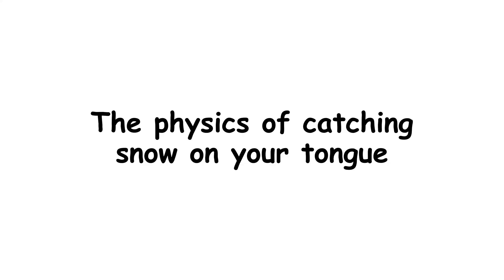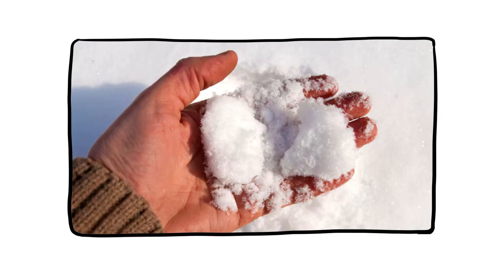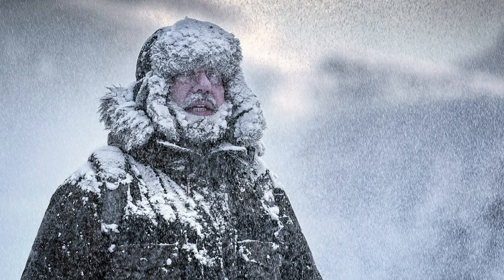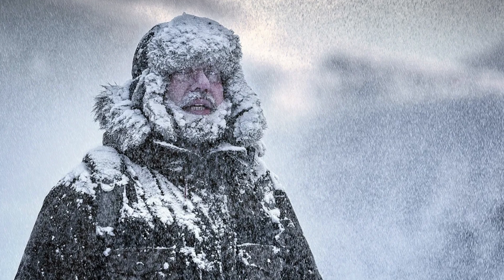The physics of catching snow on your tongue: if you've ever stuck your tongue out during a snowfall, congratulations — you've performed an experiment in surface tension and thermodynamics. As a snowflake lands, the warmth of your skin instantly begins melting it. But the cold air surrounding your mouth often causes it to hover just above the surface for a split second, delaying contact. That floating sensation? Real.